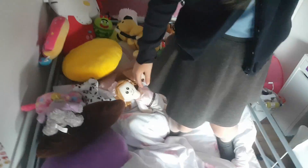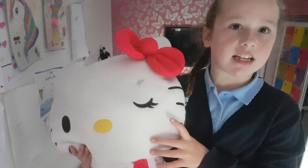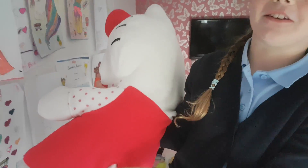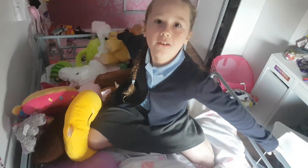So this is number four. I don't really like this one because - guys, this is Hello Kitty and I don't really like it. Yeah, I find it really terrible. On to number five!